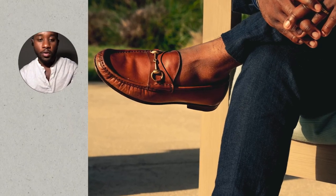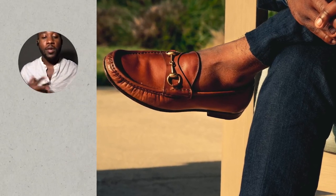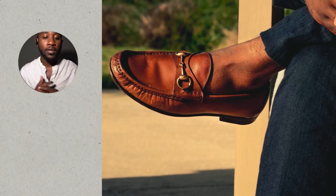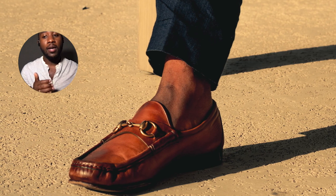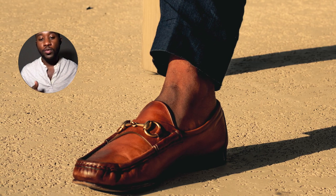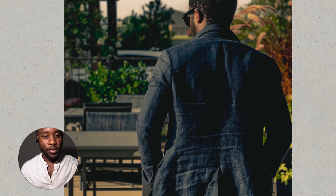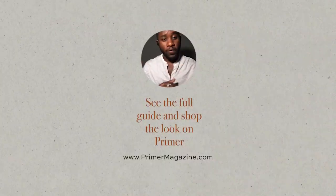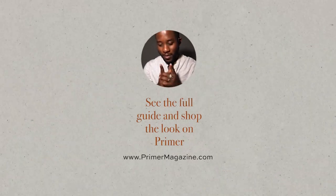Any loafers with no-show socks or no socks at all would work — tassel loafers, penny loafers, or any other type. You could also wear grown-up sneakers, though those do sit a little taller, which is where the higher hemming comes into play so your pants don't bunch up. The last thing is just embracing the creases on linen suits — don't be afraid to showcase them because they add to the coolness of the suit itself. Thanks for watching, any questions feel free to ask via email!